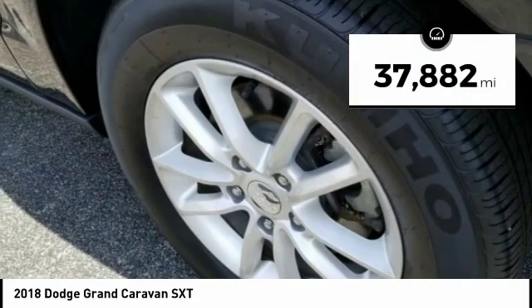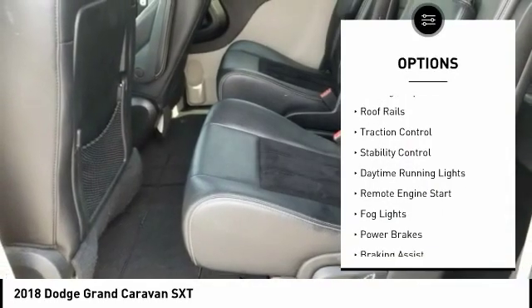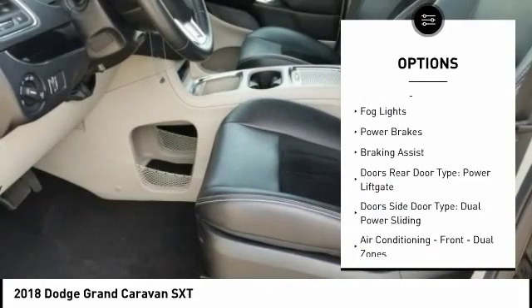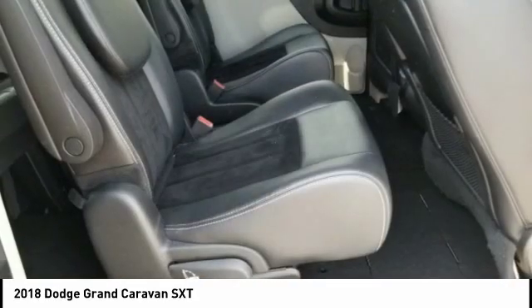This vehicle has less than 40,000 miles. Here are some of this vehicle's great options: power windows with safety reverse, touring suspension, roof rails, traction control, stability control, daytime running lights, remote engine start, fog lights, power brakes, and braking assist.